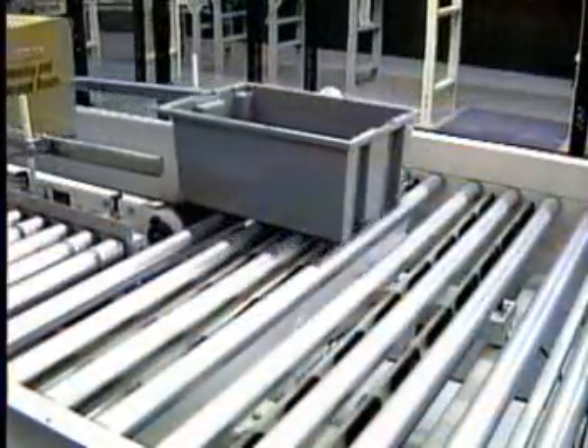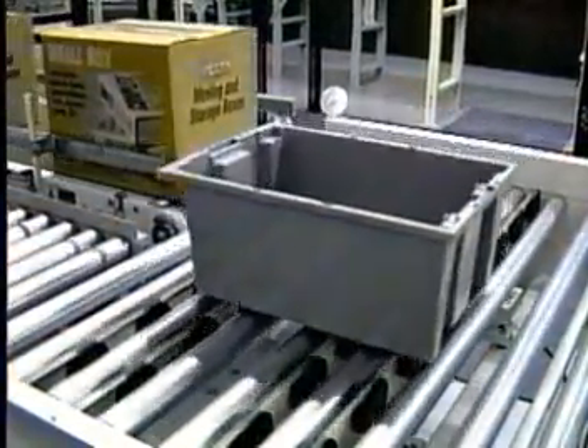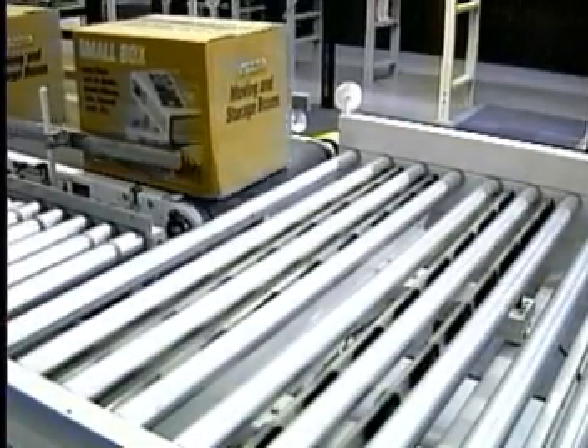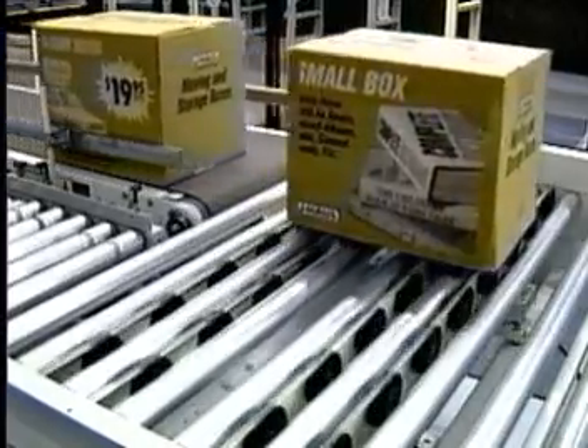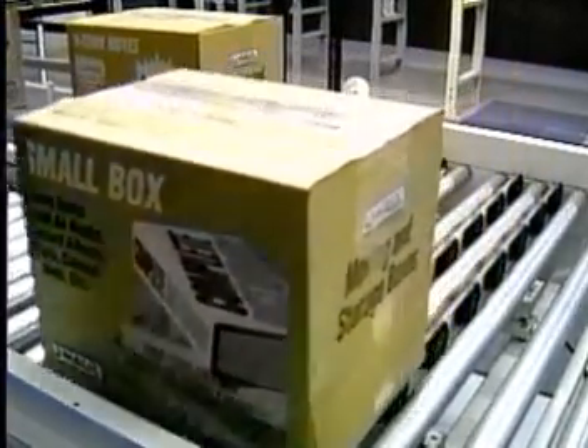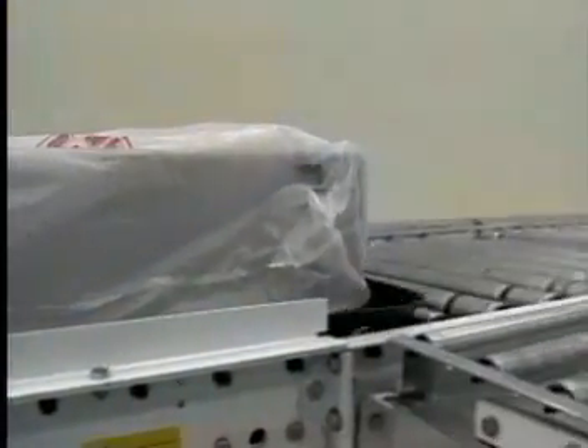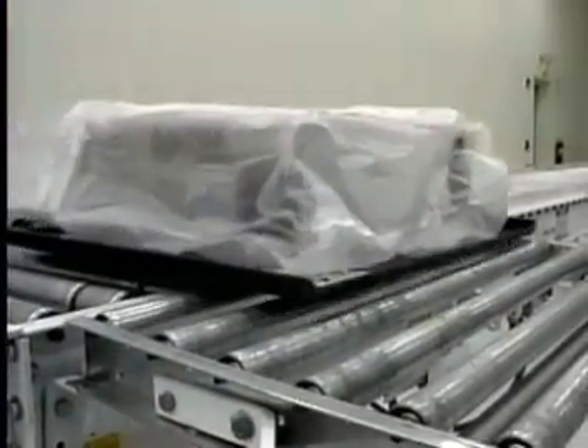Hytrol can also supply a number of O-ring transfers. These units are used to move products at right angles to adjacent or parallel conveyor lines. An airbag system lifts the transfer mechanism while powered O-rings transfer the product. The O-ring transfer is an ideal application where there is limited side or overhead room.